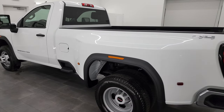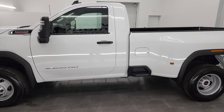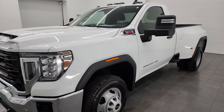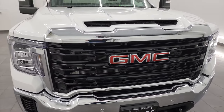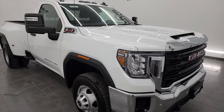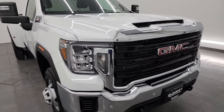This 2022 GMC Sierra 3500 has a 6.6 liter Duramax diesel engine — the L5P engine puts out 445 horsepower. It's paired up with the Allison 10-speed heavy duty automatic transmission. This truck has been fully safety inspected by our service shop per the state of Wisconsin inspection process. It has a fresh oil and filter change, all the fluids have been checked and topped off, and this truck is 100% ready to go.